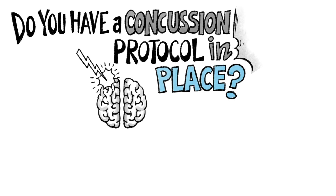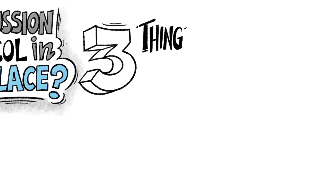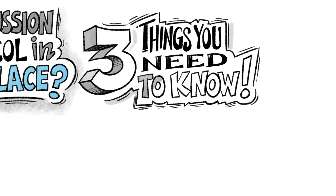Any organization with individuals at risk for concussion needs to have a concussion protocol in place. Here are the top three things you need to know about creating your own concussion protocol.